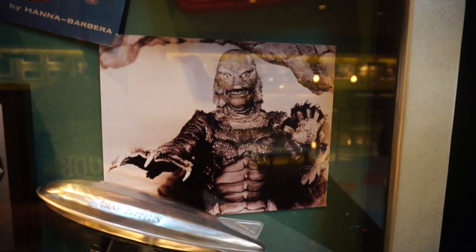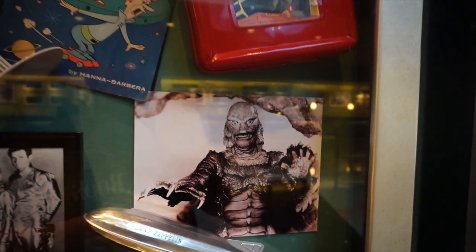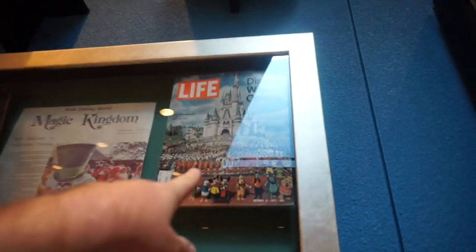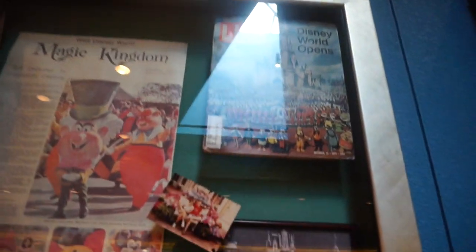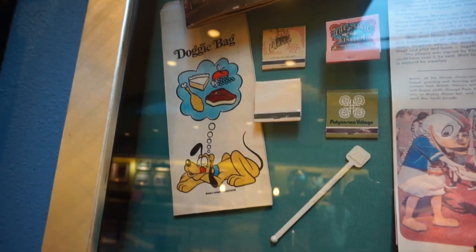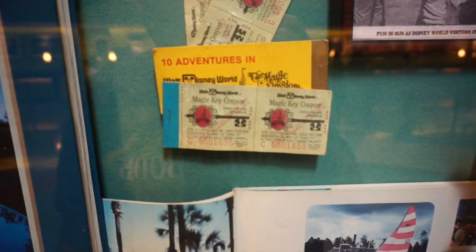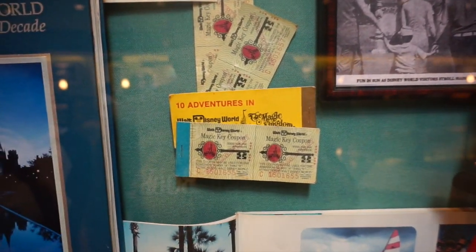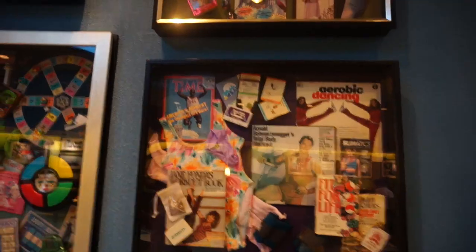Look at this Universal character right there — the Creature from the Black Lagoon — and we're in the 70s now. Gotta love that Sesame Street stuff. And look at this opening-day Magic Kingdom Life magazine — I would love to get my hands on one of those. I have that matchbook right there that says Magic Kingdom on it, as well as that doggy bag. I have some Disneyland books but not the Walt Disney World ticket books — I'd love those too.